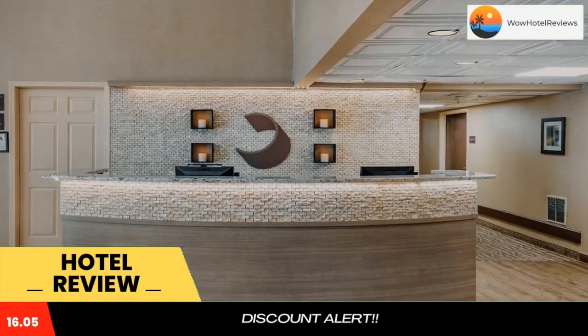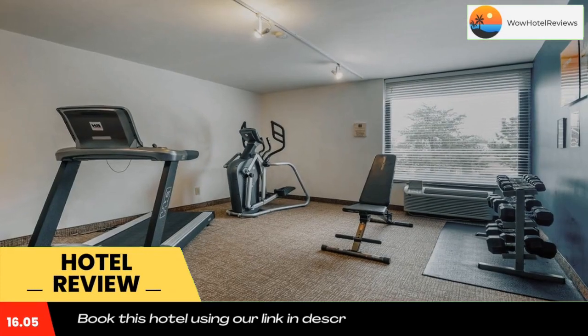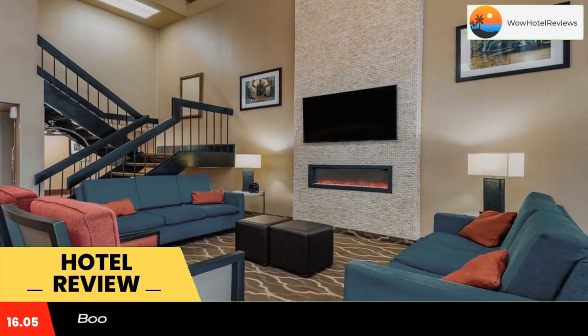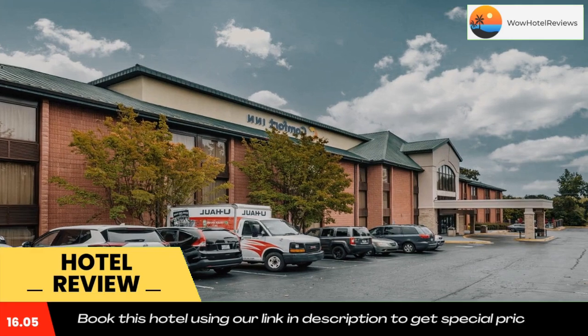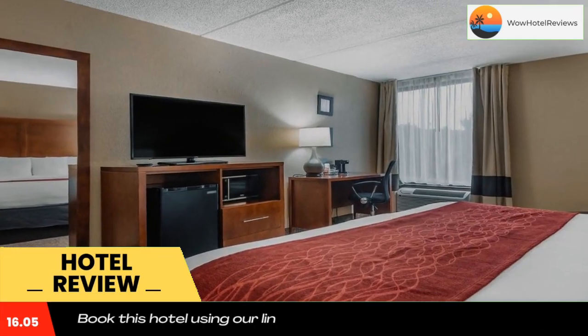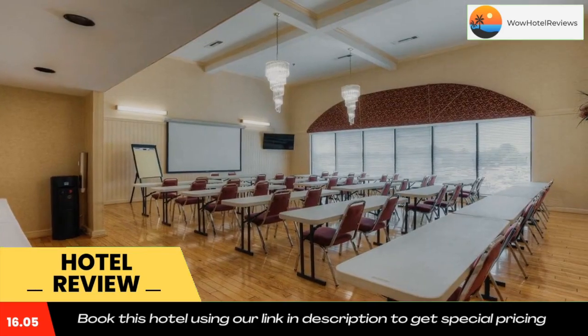This Comfort Inn is located in Matthews, in the Windsor Square Shopping Center. Free Wi-Fi is offered throughout the hotel, complimentary tea and coffee are available in the lobby, and the free hot daily breakfast includes eggs, meat, yogurt, fruit, cereal, and waffles.